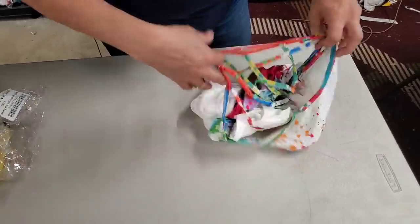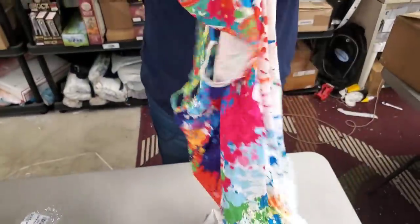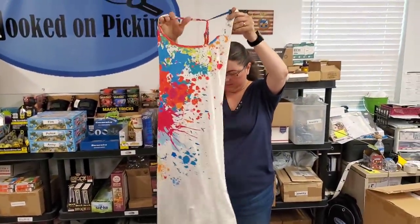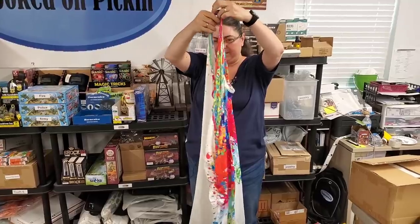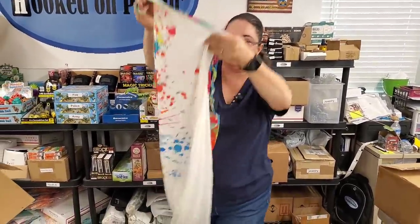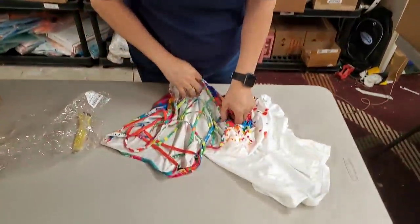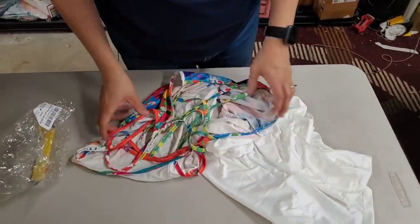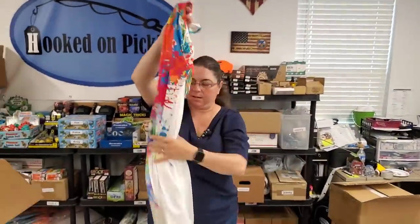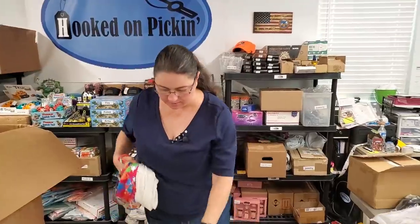This one looks like paint splatter — oh, it's a cover-up. That's a cool cover-up. Look at the back too — it's got a cool crisscross design. This one is 3XL. It's got a lot of give and ruching in the waist. As a cover-up, it's usually a one-size-fits-all type thing.